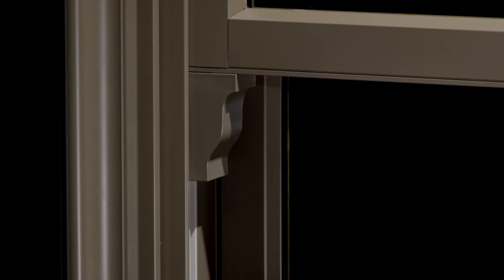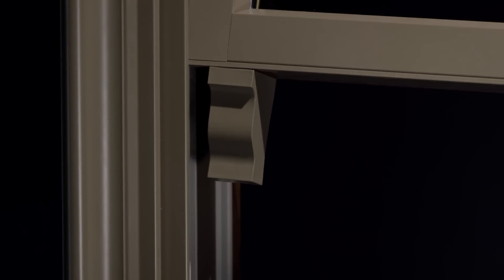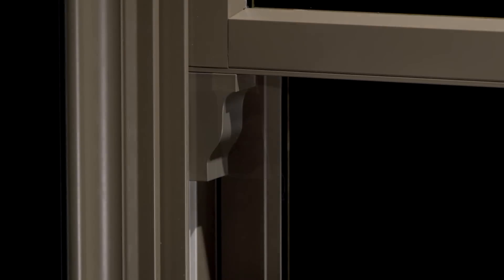The sash lugs are another detail to consider. It's always been a chore to put those on a clad product. But we've come up with an innovative way to mimic what was done historically while retaining the tilt feature of a modern window. It really makes it look authentic.